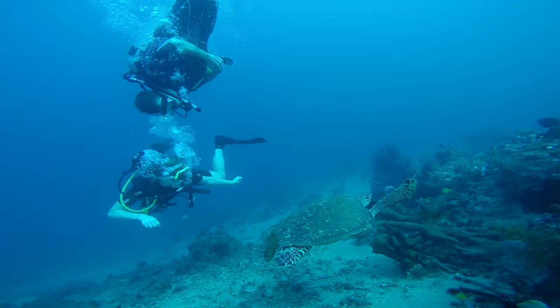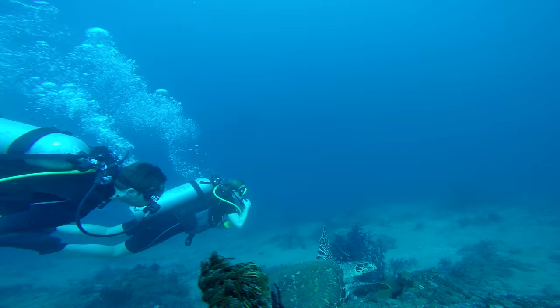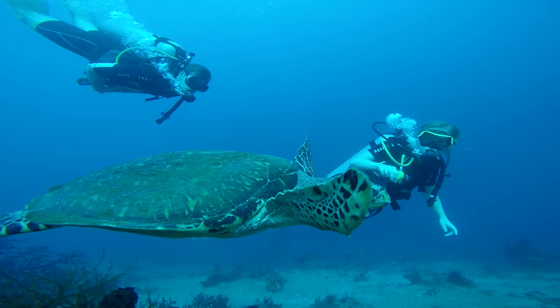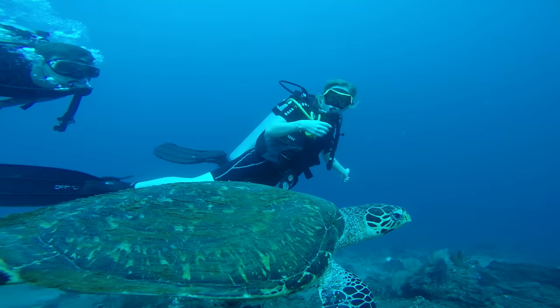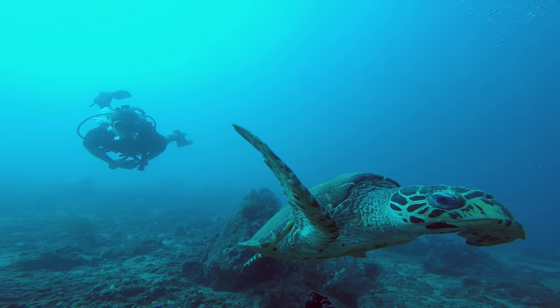Turtles swim so gracefully in the water — much more gracefully than us. With streamlined bodies and flipper-like limbs, it's no wonder they're natural swimmers. After all, they have to navigate across oceans. This is the underwater sign for turtle — both hands together and wiggle your thumbs. You try at home! I think this Hawksbill might have had enough swimming for now — maybe it needs to go to the surface to breathe.